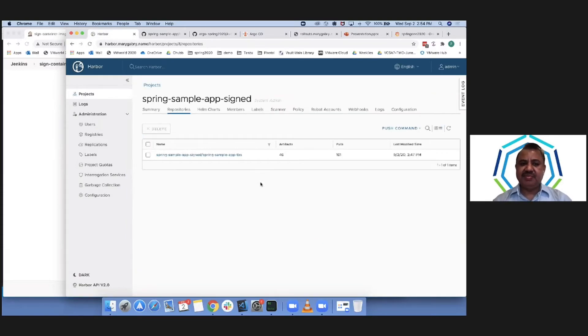To enable scanning and signing within Harbor, go to configuration — there are a couple of checkboxes to check — hit Save and that's about it. Harbor also keeps track of all image pushes: who pushed it, at what time, what version, and what the tag is, which is very useful for troubleshooting.